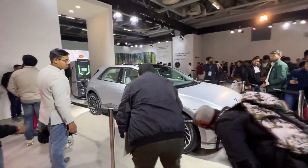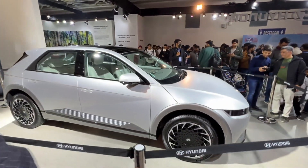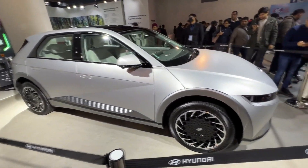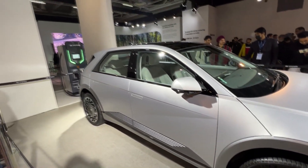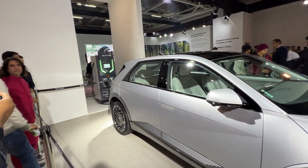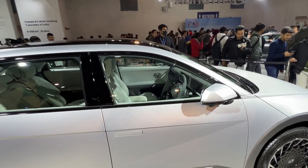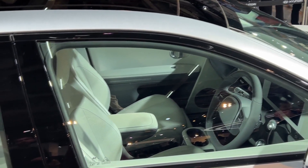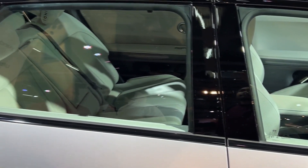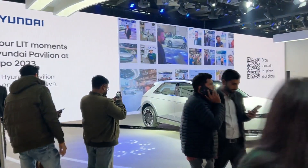This is the Ioniq 6, behind the Ioniq 5. This is also an electric car. Honestly, I don't like the design of the Ioniq 6. But overall, it's a sharp design. You can see the interior — it has a minimalistic look. In the top corner, there's a panoramic sunroof. We've already seen the Ioniq 5.